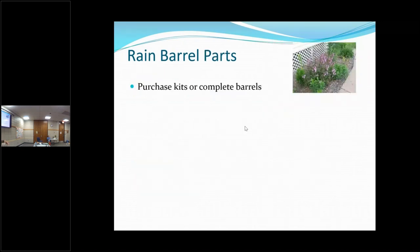Rain barrel parts. You can purchase rain barrels all put together — some of them are very attractive, and some even have little planters on top that you can plant flowers in that cascade down over them. Or you can buy a kit to make a barrel into a rain barrel. If you make one yourself, you should look for food-grade containers, though they're getting harder and harder to find.